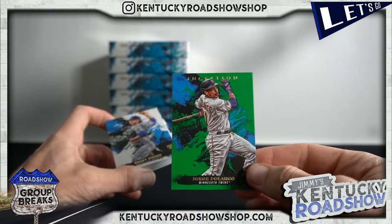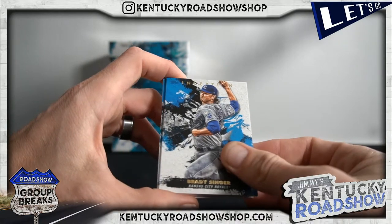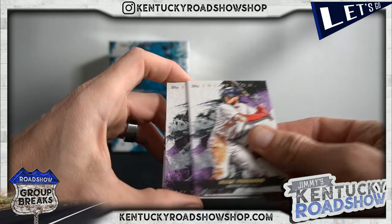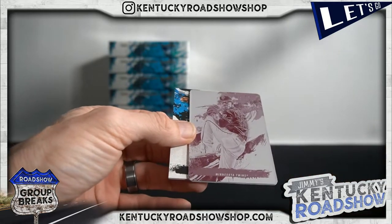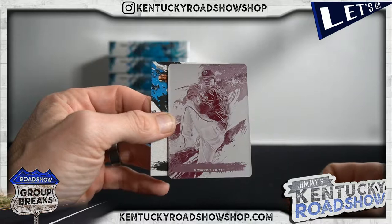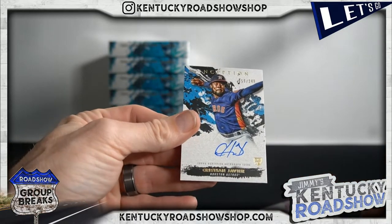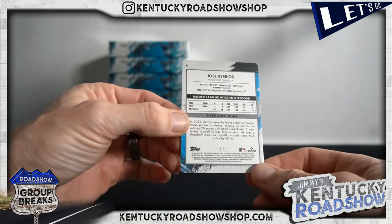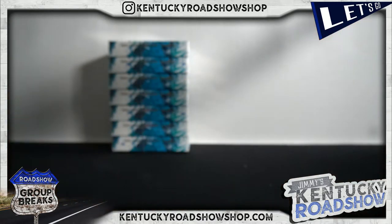Jorge Polanco, Brady Singer, Josh Hader, Alex Verdugo, Evan White — oops, oh it's a plate! These plates — Jose Barrios. Nailed it. Christian Javier, to 249. One-on-one. Boom! We did it — we got a one-on-one!